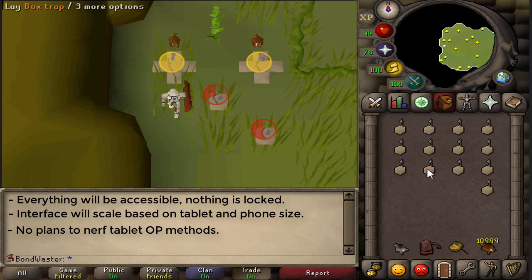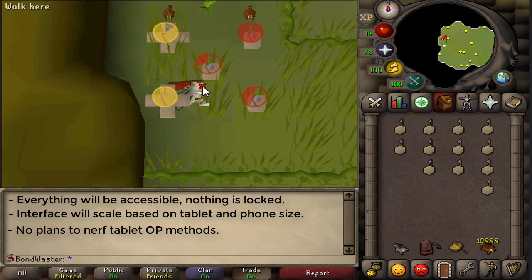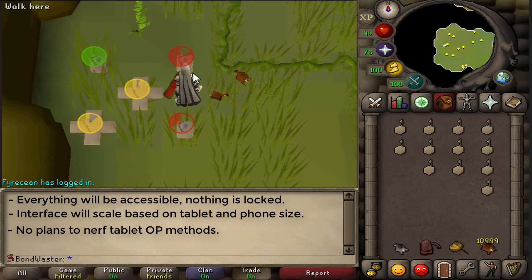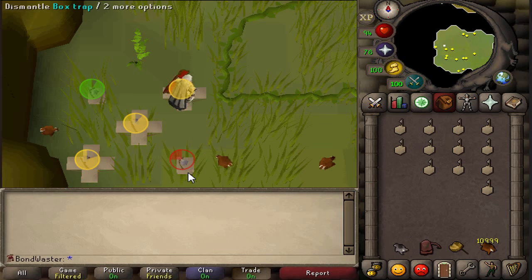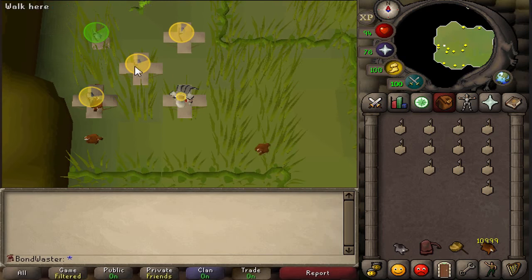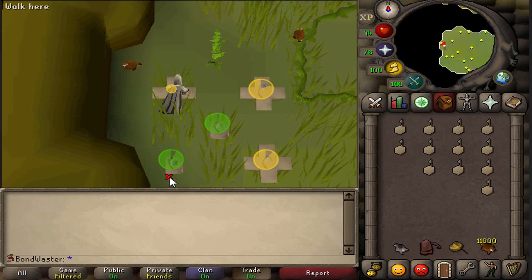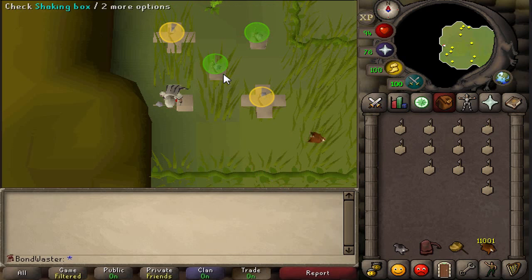Darts are a method where you just spam click on two items — you get lots of XP and it's really that simple. Instead of clicking, you're tapping on your phone. They do not plan to nerf any of those methods, but they did mention that if it becomes an issue, it will be addressed. I'm curious to see if things like EHP and other methods end up being extremely overpowered on the phone and will have to be addressed.